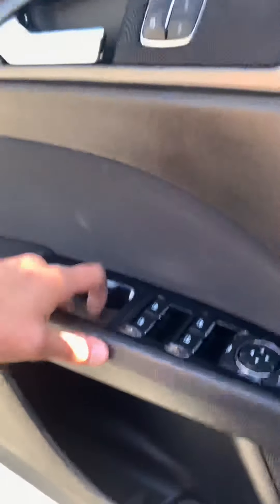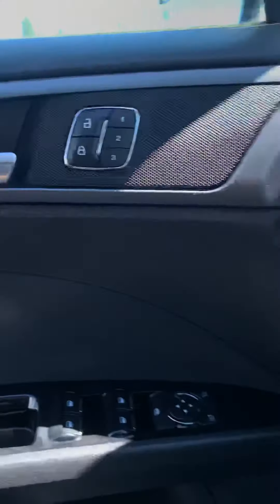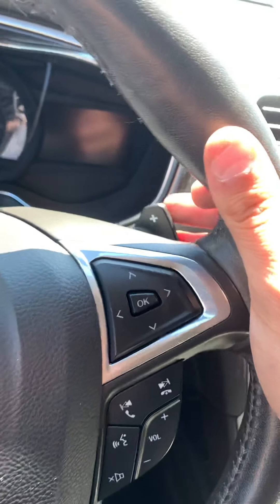Power locks, power windows, power mirrors here. Three memory seats for the driver, which are amazing. Auto headlights, a quick-release trunk there. You've got your turn signals and paddle shifters here on the steering wheel, giving you a little more sporty drive.